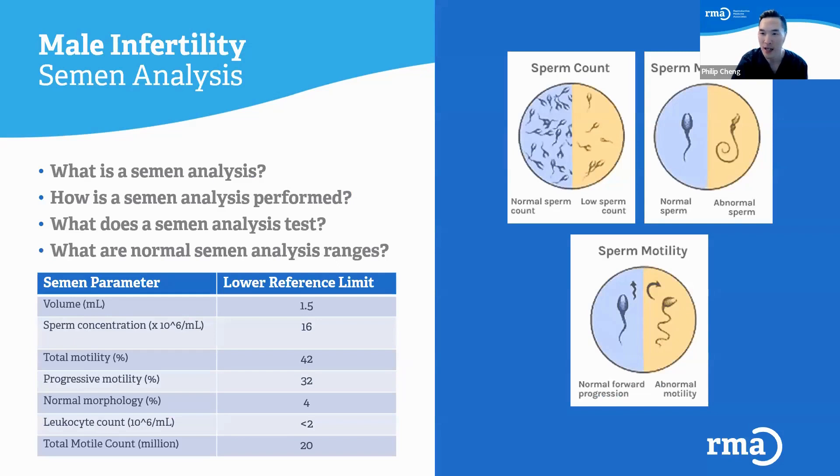The semen analysis is a really important tool that we use. A semen sample is typically produced through masturbation, and the lab will analyze it for a bunch of different parameters. Semen analysis primarily focuses on a few main parameters, and I'm going to review those with you all.